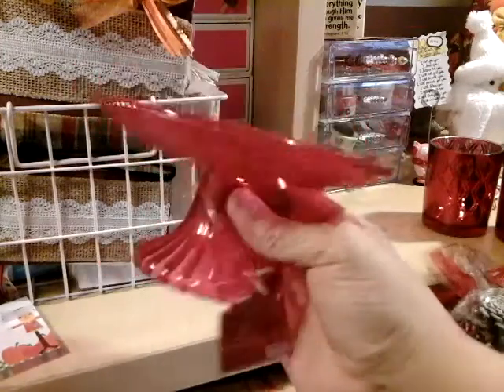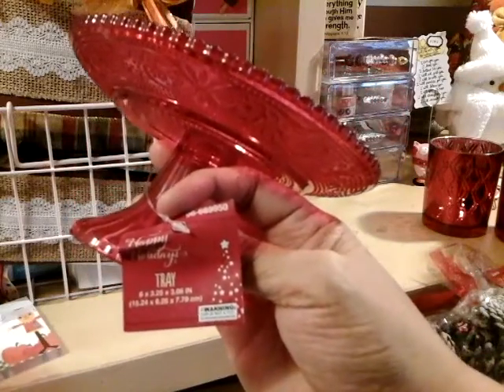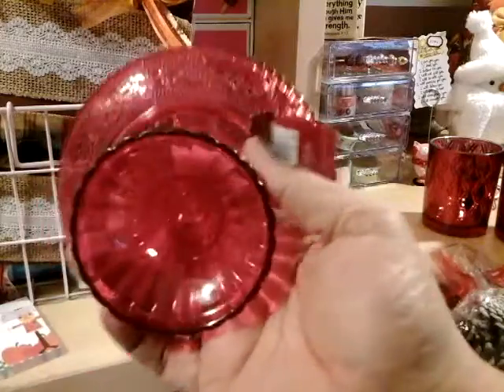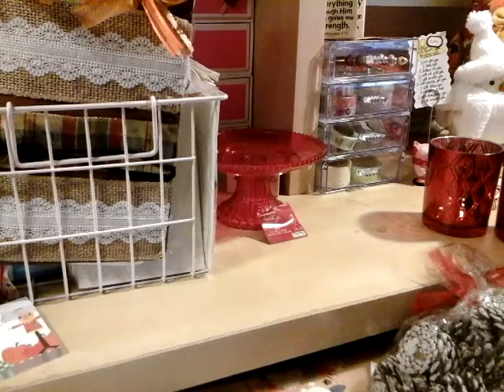And this one — look at how gorgeous this is. I thought this was glass but it's not even glass. It's a tray. Isn't that cute? Oh my god, I need to get another one for my father-in-law — he would love that.